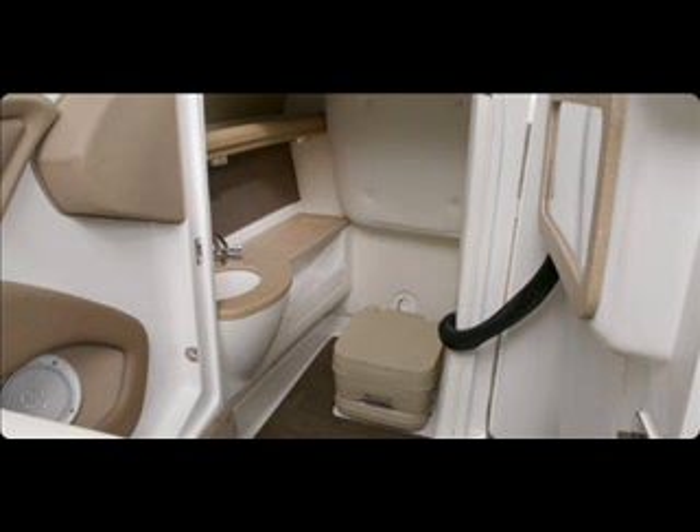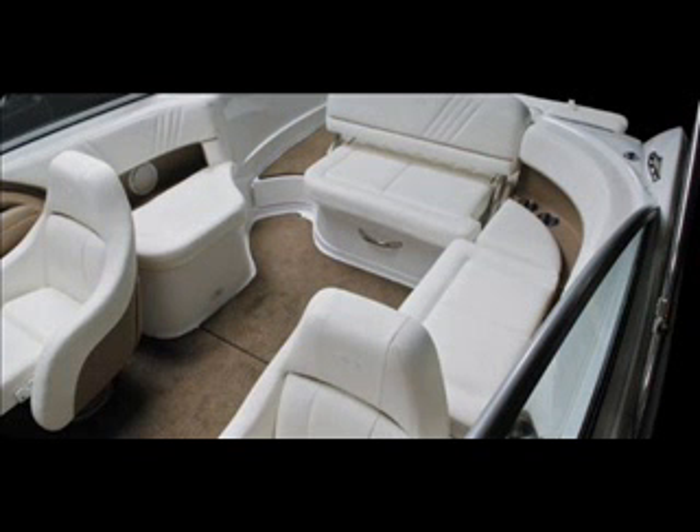And what motors are you running on this thing? This particular one is running a 5-liter MPI Mercury with an Alpha-1 leg. And this boat will get up and probably fall in the vicinity of about 45 miles an hour.